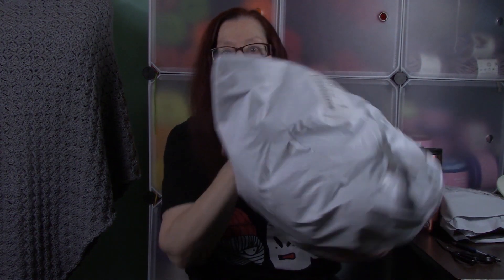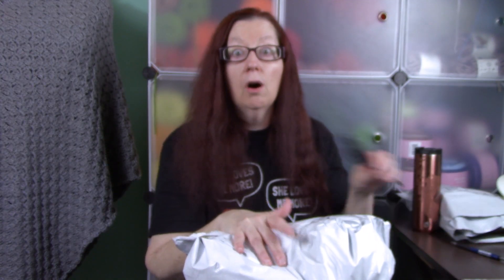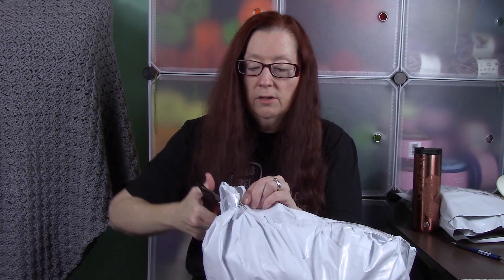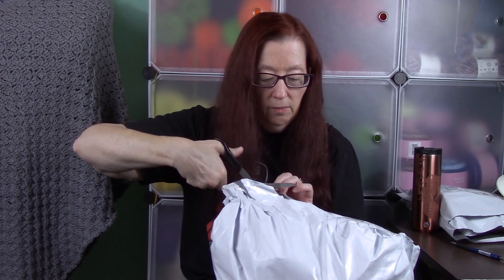I'm going to show you the yarn that I got and then I'll show you my Mary Maxim Crochet of the Month Club. They had a big sale where you buy so much yarn and get a really good discount — I got all of this yarn in this bag for about $60 with shipping, which was an awesome price. They do these big sales like once or twice a year. Let me get this open; I want to be careful not to cut any of my yarn.